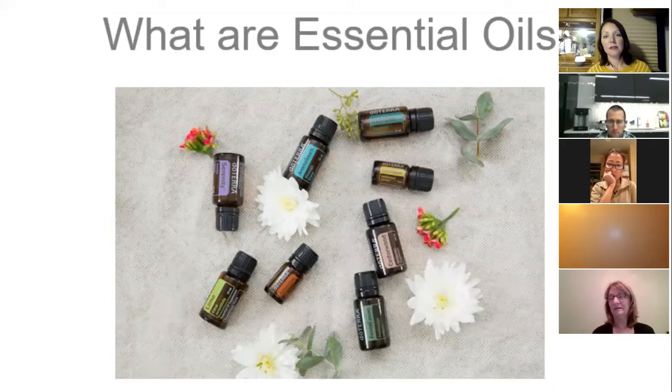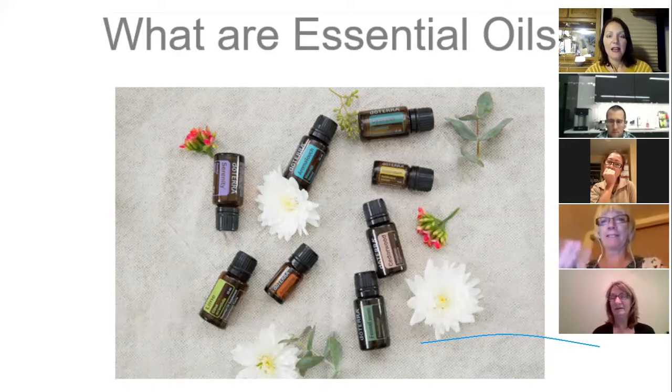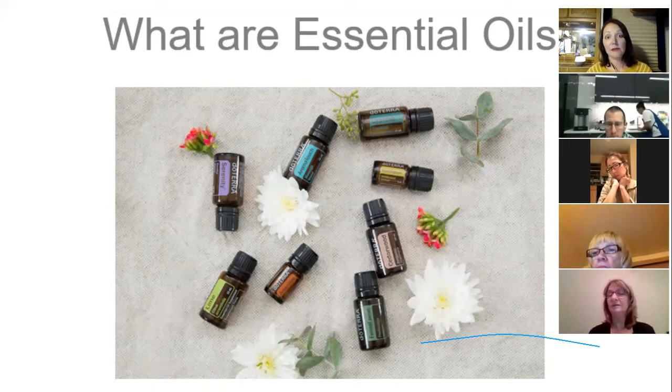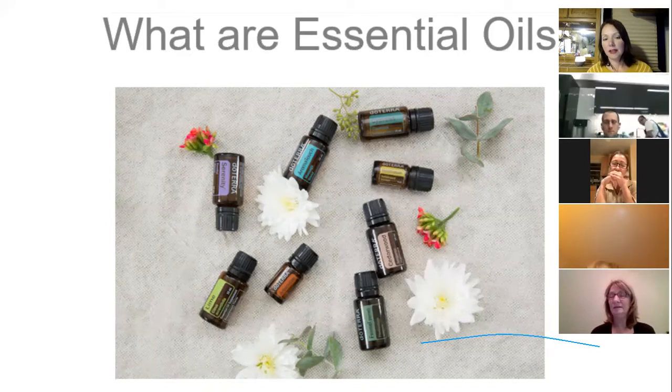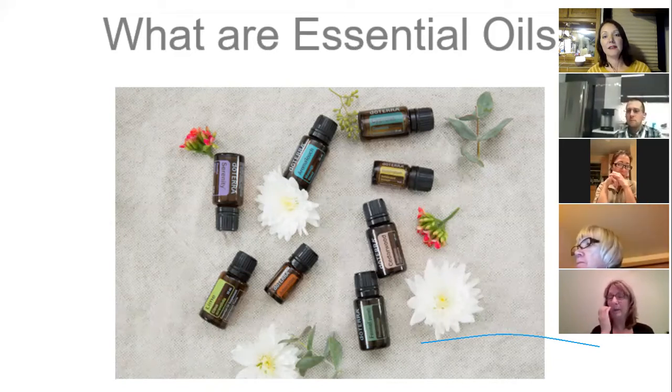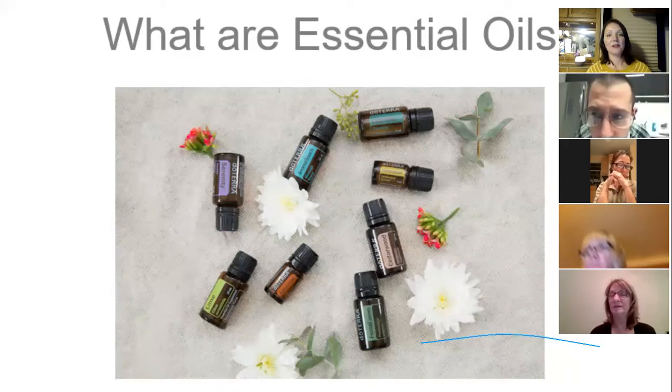Essential oils are essentially the lifeblood of the plant — the plant's immune system. If you put a peppermint leaf under a microscope, you'd see little hairs protecting oil sacks. The oil protects plants from pests and disease, and those are the benefits we get. Plants have developed these naturally occurring chemical compounds over millennia. For example, lavender has over 200 known compounds, meaning it can do over 200 different things for us.